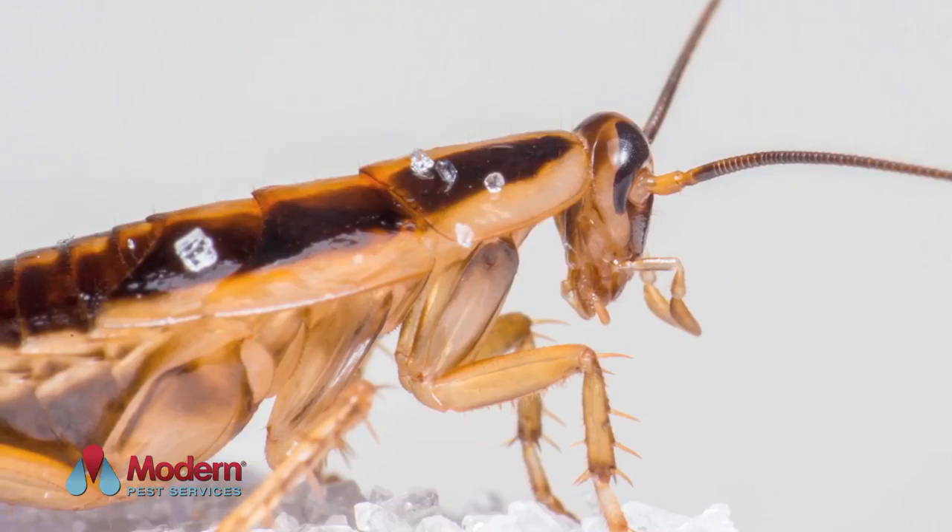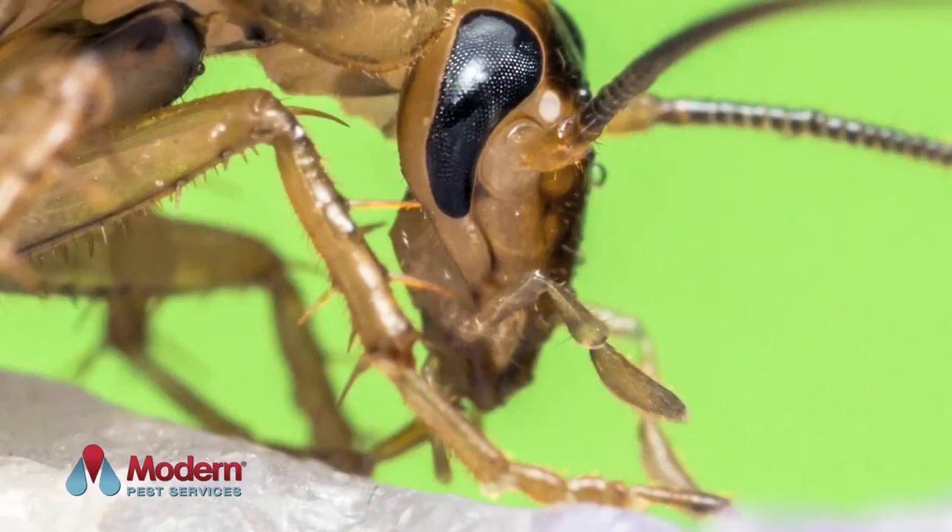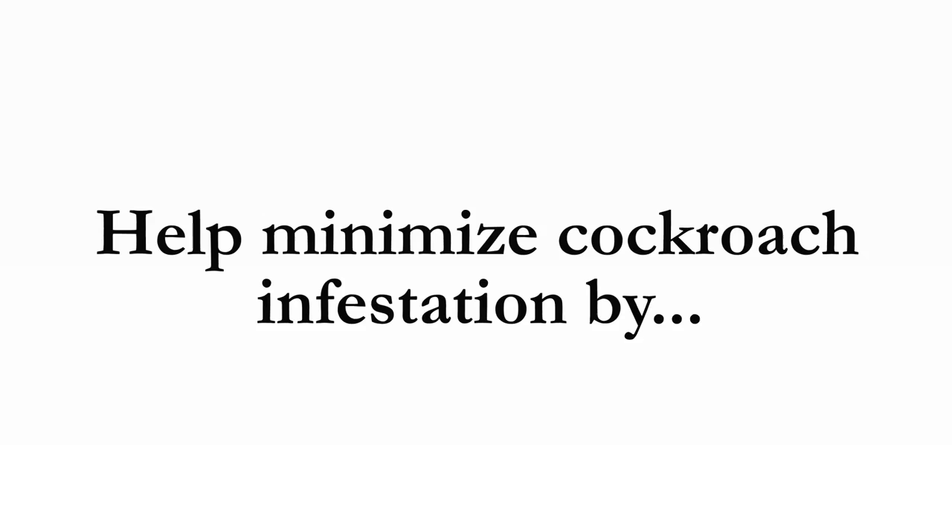These pests can spread disease, contaminate your food, and cause allergies. In some people, severe infestations can even lead to asthma. Cockroaches can pick up germs on their legs and bodies as they crawl through decaying matter. These germs can then be transferred to food handling surfaces or even food.